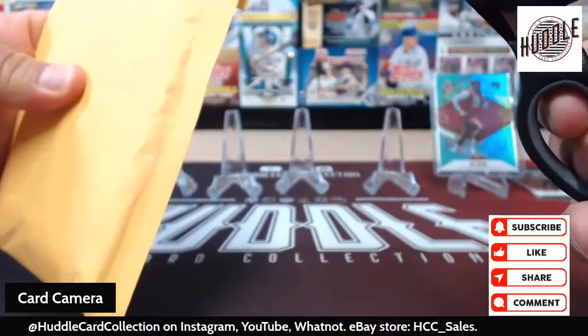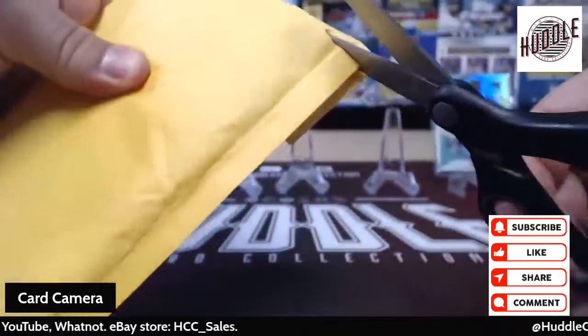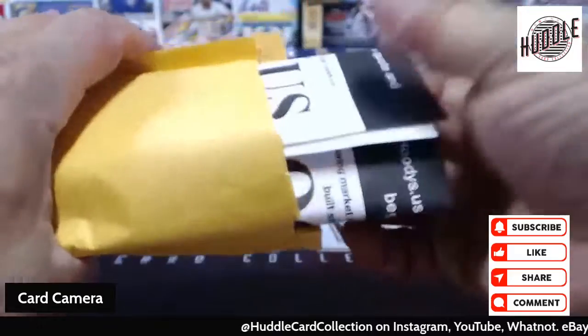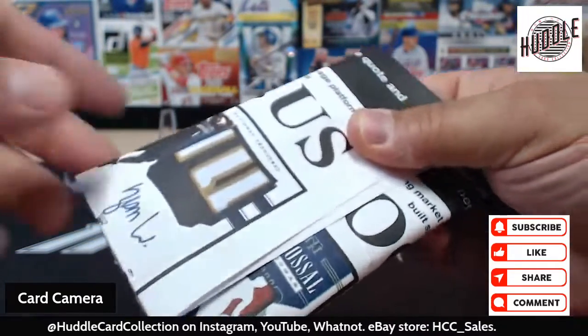Here is another one that I got, and this is definitely an eBay purchase. Who is it? I don't know, you don't know, we don't know.